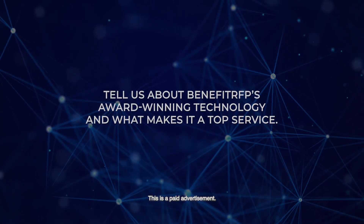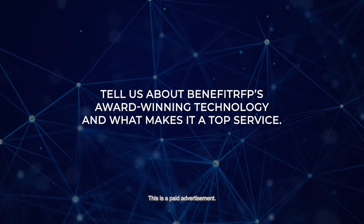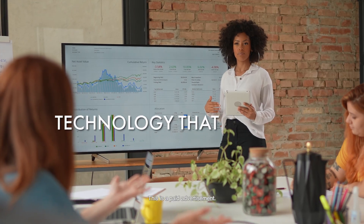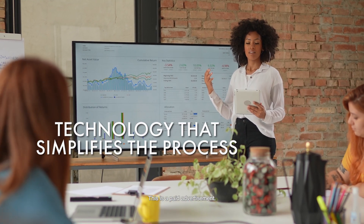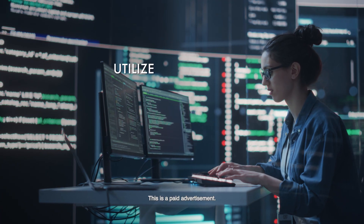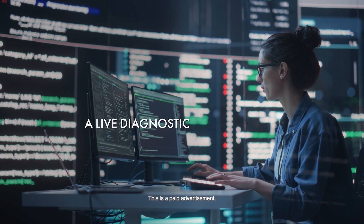Bob, tell us about Benefit RFP's award-winning technology and what makes it a top service. What makes our technology very unique is that it simplifies the whole process around executive benefits. We utilize what's called the matrix system — it's a live diagnostic with the client.